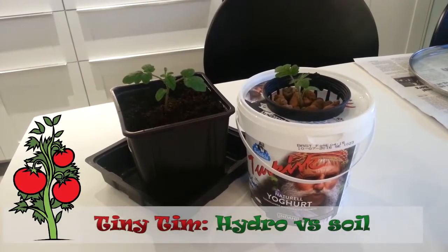Welcome. This is Mike the Swedish farmer. In this video I'm going to do a comparison between hydro and regular farming.